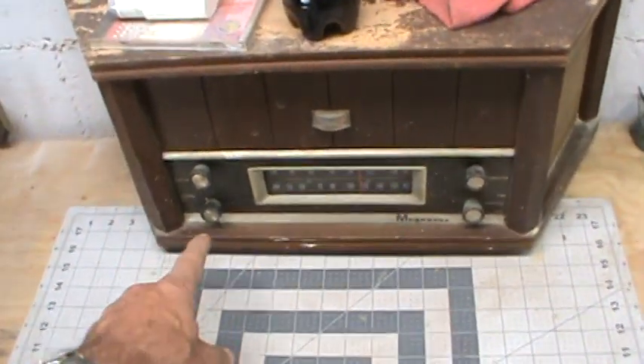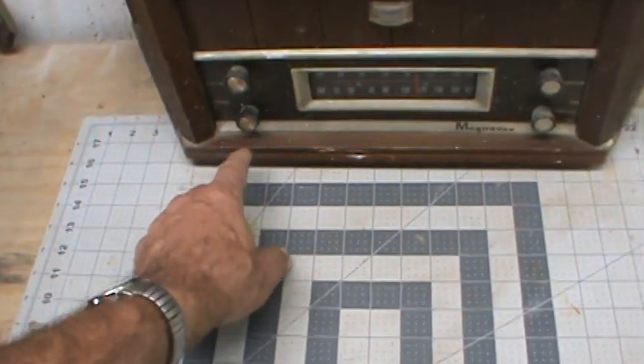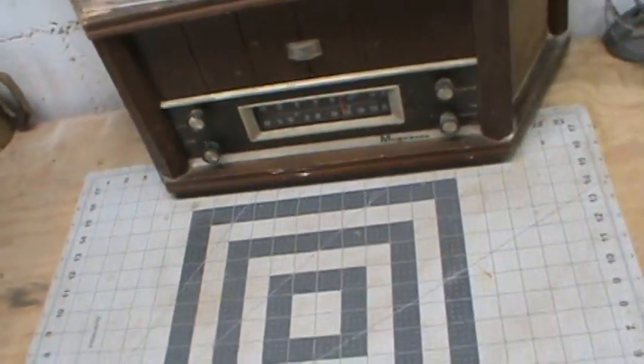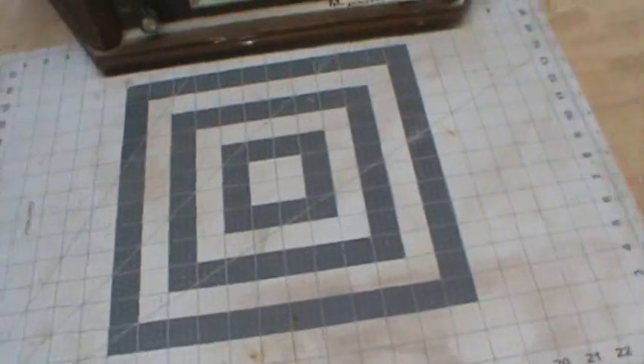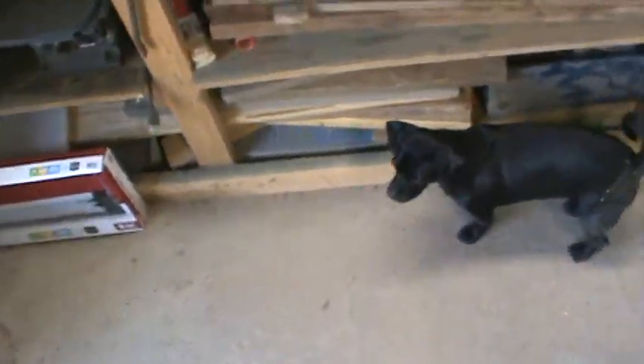I always got to remember: these old radios, the on/off switch is on the tone control and not the volume. I figured I'd just give you a look around my old garage here.